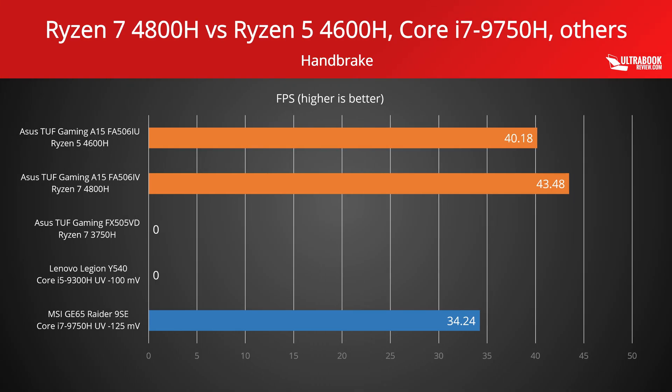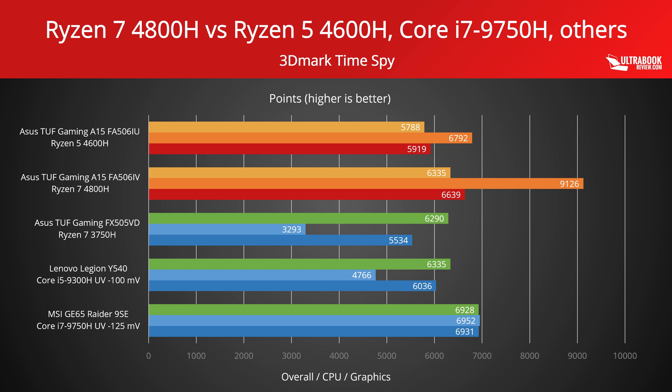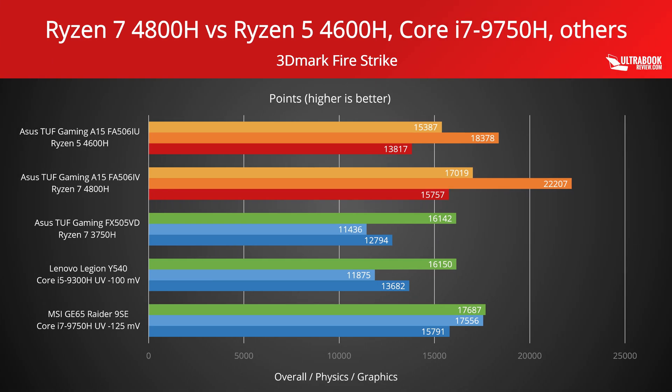Handbrake is another video test that measures how fast the CPUs transcode a clip from 4K to 1080p. We haven't run this test on all our laptops, so we only have the Ryzen 4000 and the Core i7 data to compare in this case. Finally, we're also looking at some 3DMark tests, primarily the CPU-related sections of Fire Strike and Time Spy. The Ryzen 7 wins in both cases, while the i7 and the Ryzen 5 trade blows, each winning in one case.